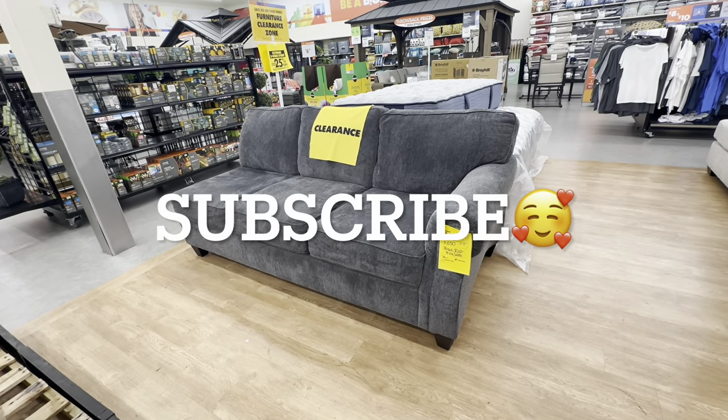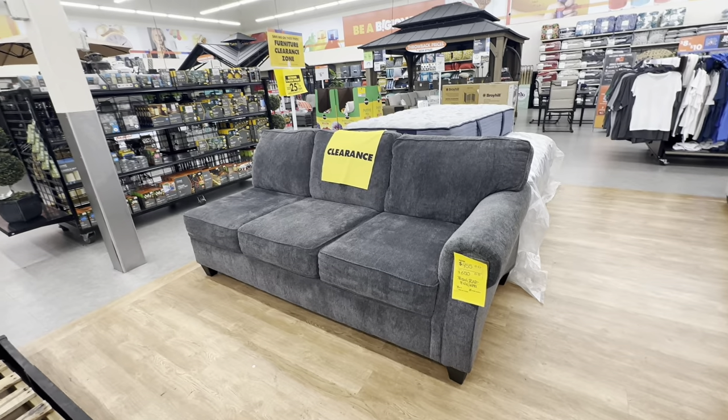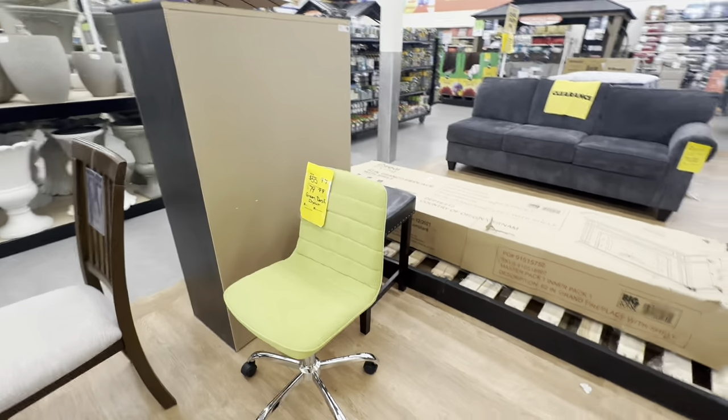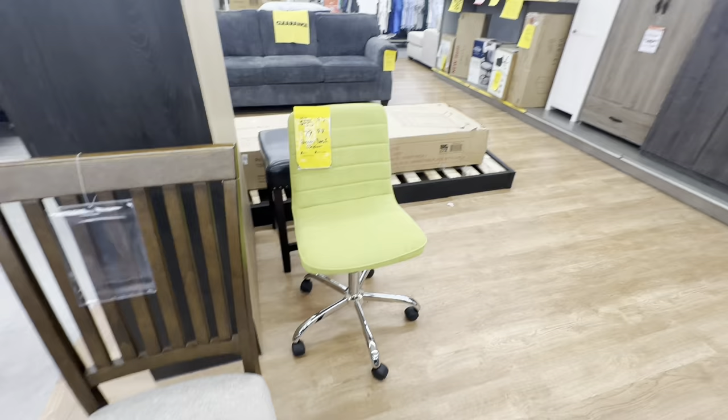This sofa right here is $455, original price was $650. And this office desk is $56 — that green is really popping, it's beautiful.